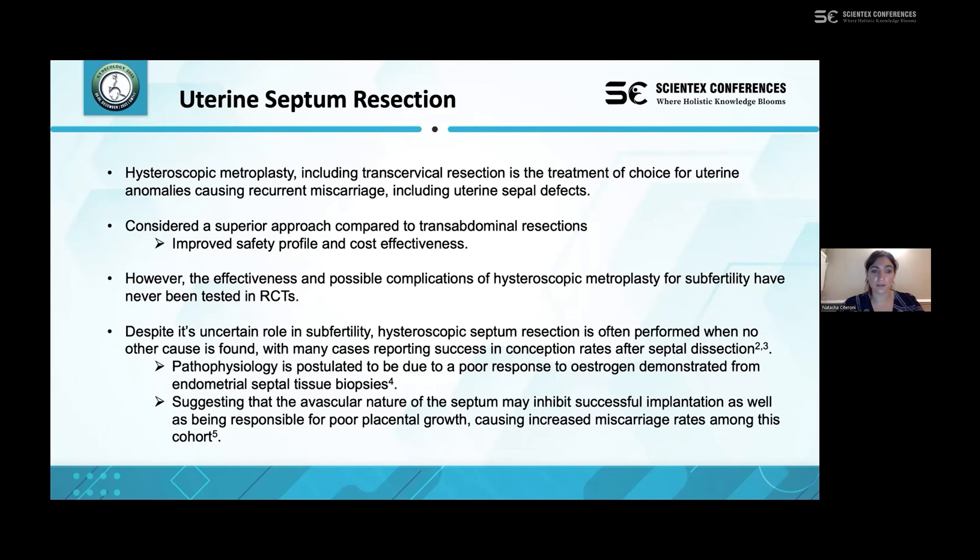It is also considerably more cost-effective, which is important given that the NHS is a publicly funded system. However, it is noted that the effectiveness and possible complications of hysteroscopic metroplasty have never been tested in randomised controlled trials. Hysteroscopic septum resection is commonly performed when no other cause for subfertility can be found, with many reported cases of success in conception rates. The pathophysiology suggests the septum has an avascular nature with a poor response to oestrogen, which may inhibit successful implantation and contribute to recurrent miscarriage due to poor placental growth.